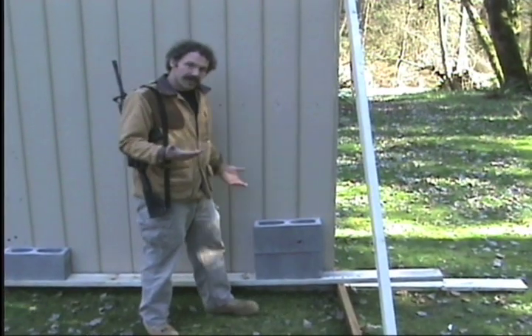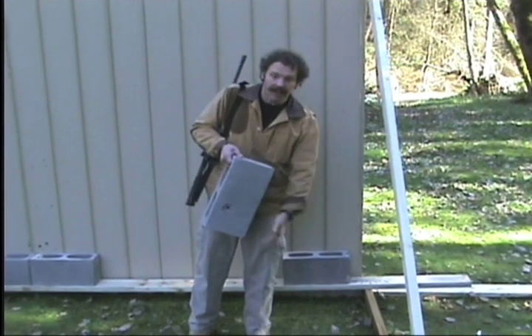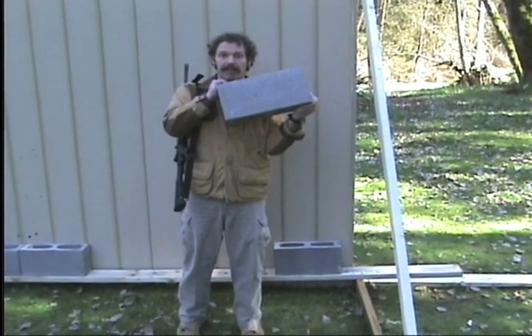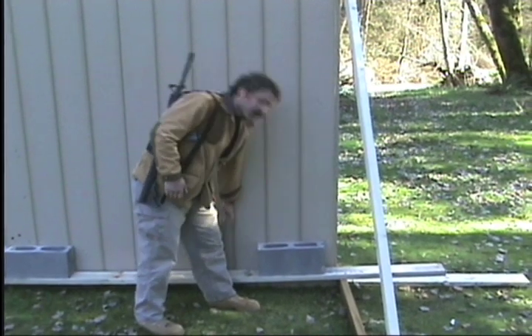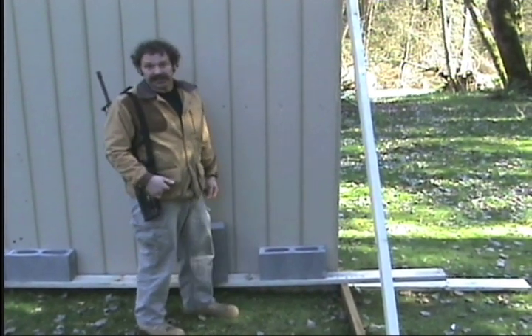Okay, so this block has a bullet hole, but it does not have a bullet hole on this side. As far as stopping a .223 round, cinder block looks like a pretty good thing to have. You'll also notice the wall didn't even mar the finish.